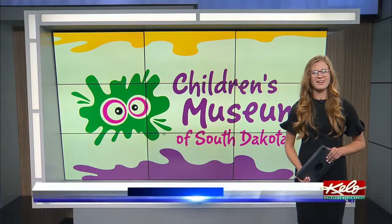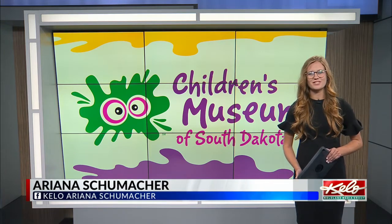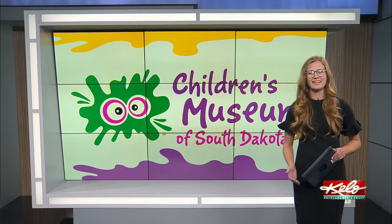Good morning, Ariana. Good morning, Sarah. A new exhibit at the Children's Museum is letting kids use their imaginations while taking care of animals and learning more about what it takes to run a vet clinic.